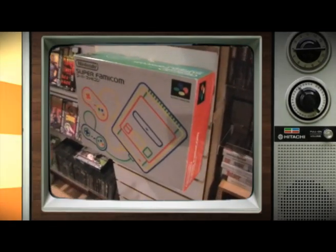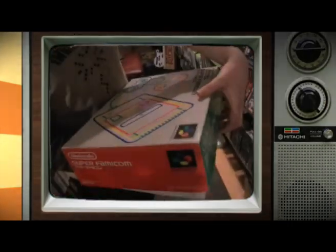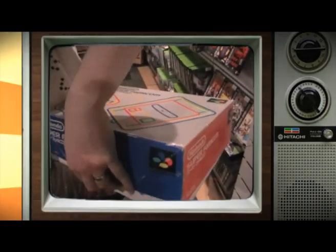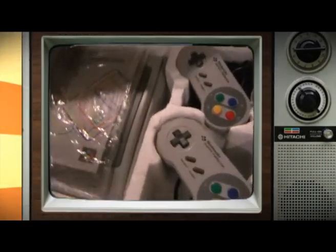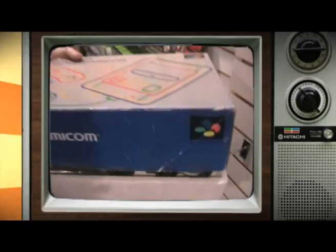One of the rarest things we have in the shop at the moment is this Super Famicom, all boxed as it came. Oh, that's brilliant — no yellowing whatsoever. No yellowing. That is quality — that console is in really good condition. Even the pads — that's really good.